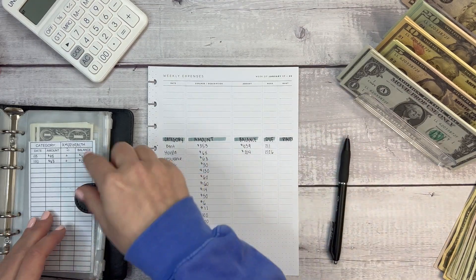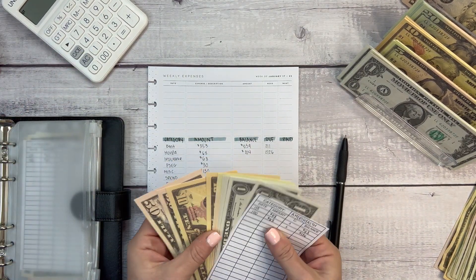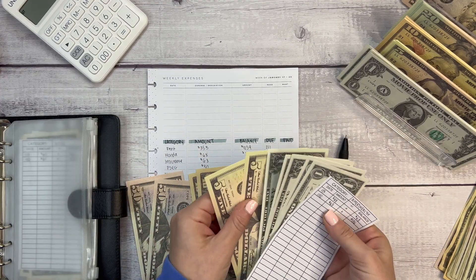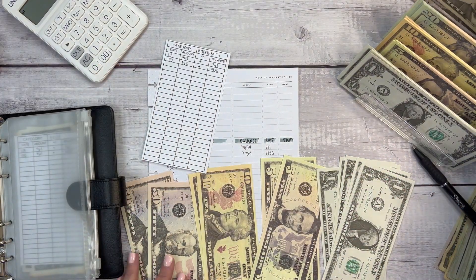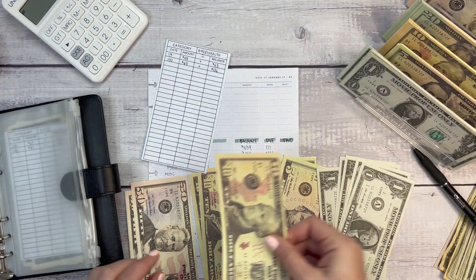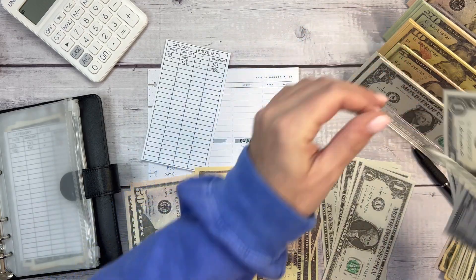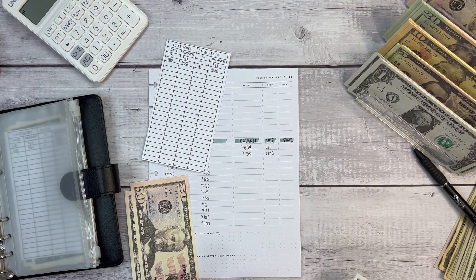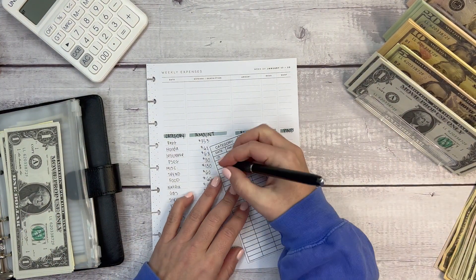Insurance is going to be exactly the same as Honda because they are the same price this year. I want $68, so: fifty, sixty, sixty-five, sixty-six, sixty-seven, sixty-eight. The balance is also $204.